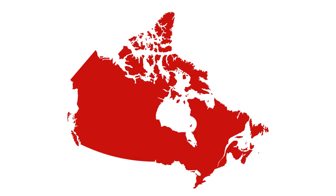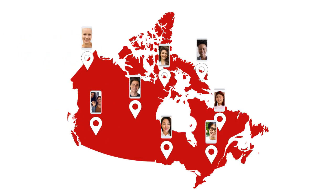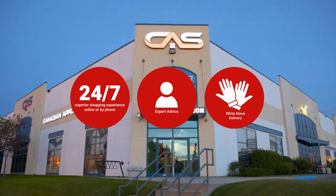At Canadian Appliance Source, you get manufacturer warranty on all products. And join happy customers all over Canada, with 48-hour white glove delivery and a superior personal shopping experience 24-7. Thanks for watching!